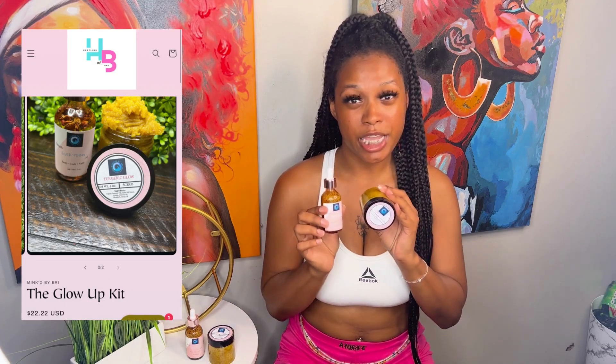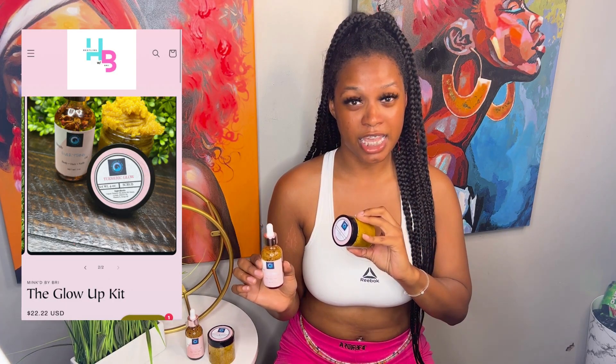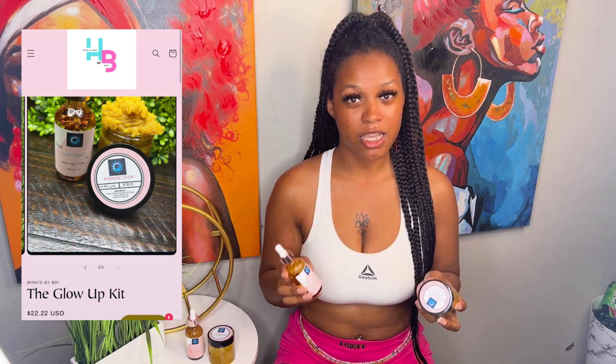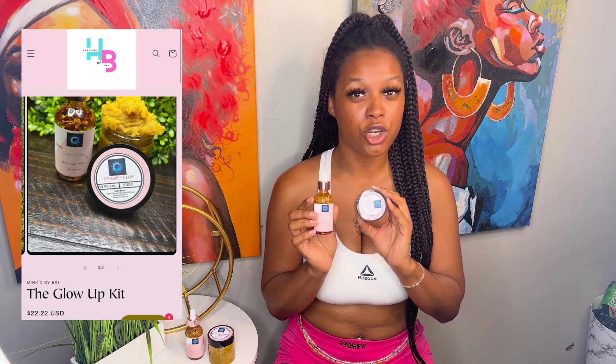Do you struggle with dark spots, eczema, or inflammation? This right here is our best seller, our glow up kit. It is sensitive skin safe and vegan friendly. You can find this at www.hustlandbreed.com under Oceans Library.